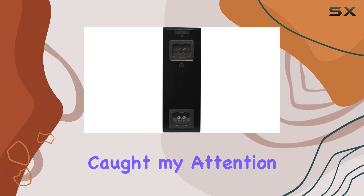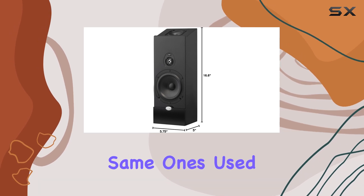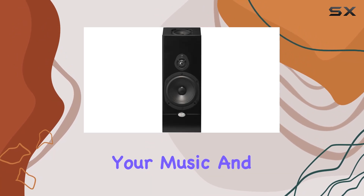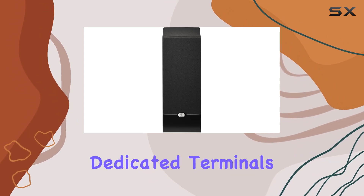What caught my attention is its compact design, housing a one-inch tweeter and a 5.25-inch midwoofer — the same ones used in NHT's Media Series tower. The result: crisp highs and rich mids that elevate your music and movies to a whole new level. And speaking of movies, the built-in up-firing driver with dedicated terminals for Dolby Atmos channels adds a delightful three-dimensional sound experience.